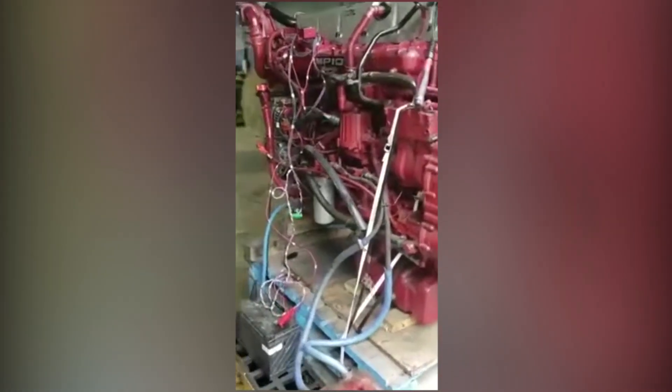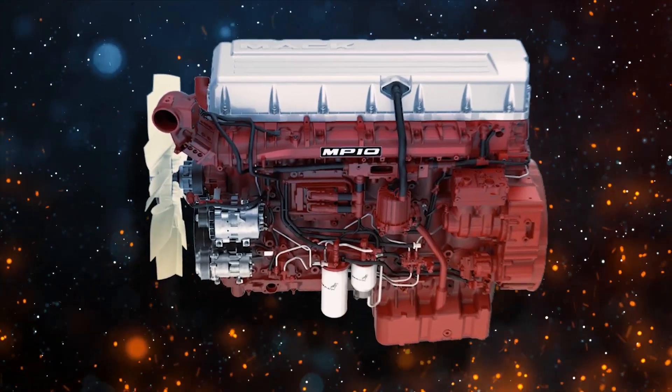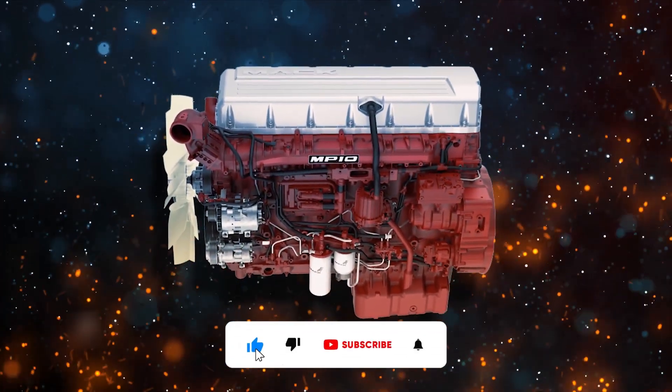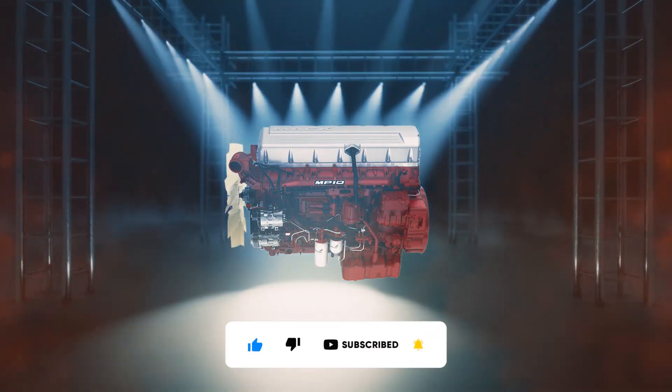The Mack MP10 proved that even the most powerful engines can't overcome market realities. In our efficiency-obsessed world, was there still room for engines that prioritize power over everything else? Share your thoughts and subscribe for more stories of mechanical might.